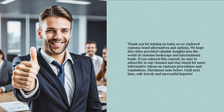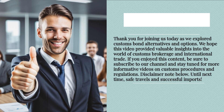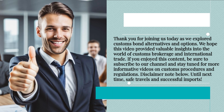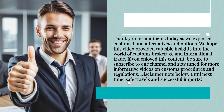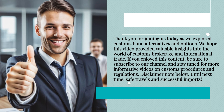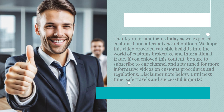Thank you for joining us today as we explored customs bond alternatives and options. We hope this video provided valuable insights into the world of customs brokerage and international trade. If you enjoyed this content, be sure to subscribe to our channel and stay tuned for more informative videos on customs procedures and regulations. Until next time, safe travels and successful imports.